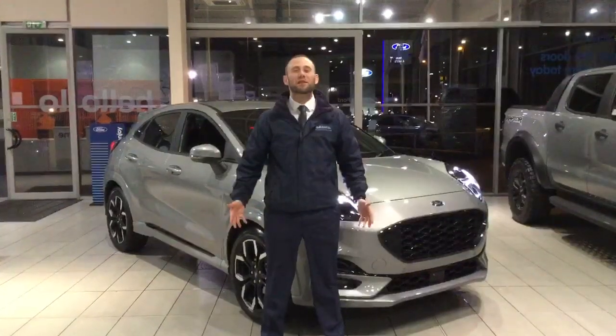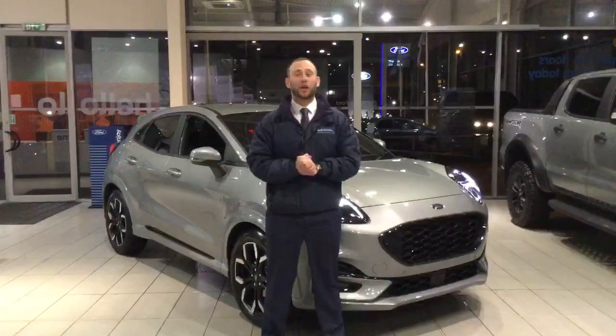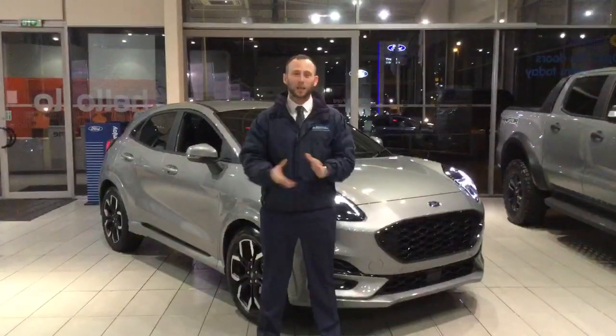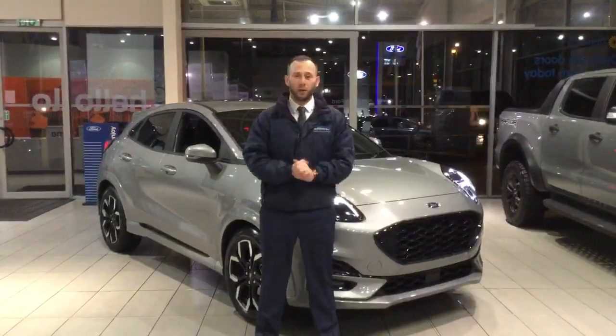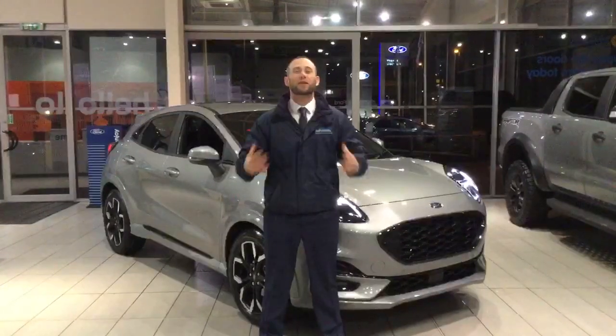Hi and welcome to OMC Ford here at Rochdale. It gives us great pleasure to introduce to you our new compact crossover, the Ford Puma. Based on the Fiesta platform with a wider track and a higher upright, keeping it planted on the road and making it incredibly fun to drive.